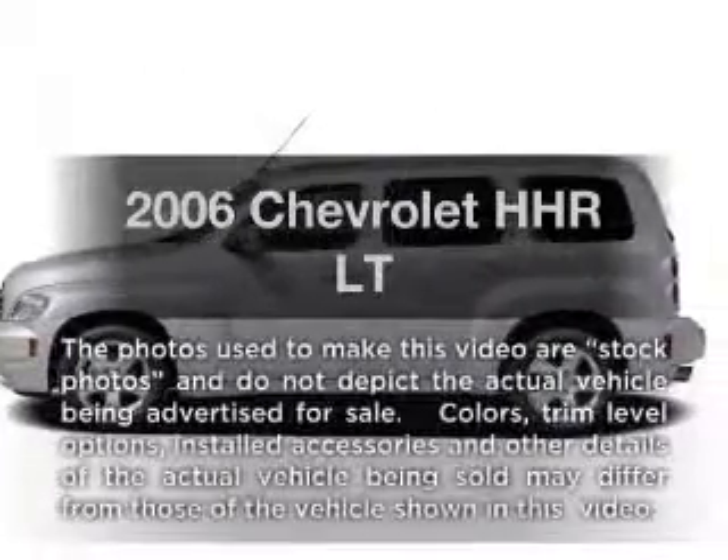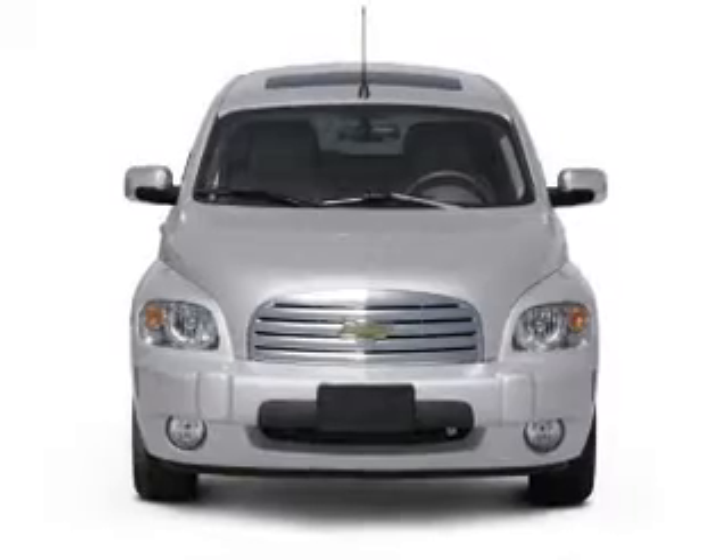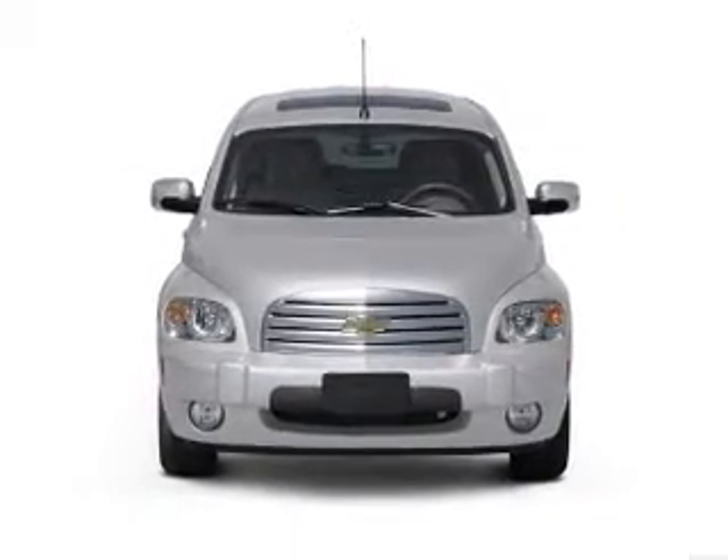Introducing the 2006 Chevrolet HHR. This is the set of wheels you've been looking for, with an efficient four-cylinder engine connected to a smooth-shifting automatic transmission.